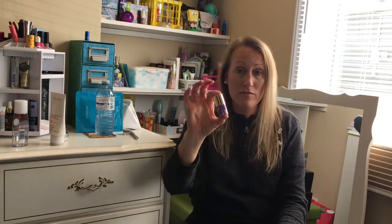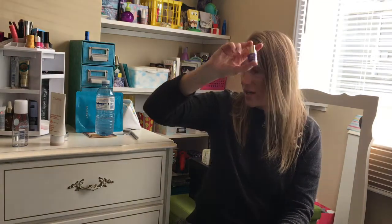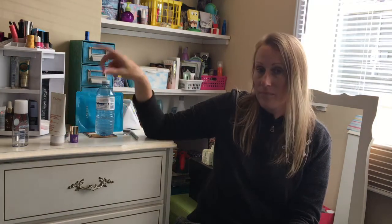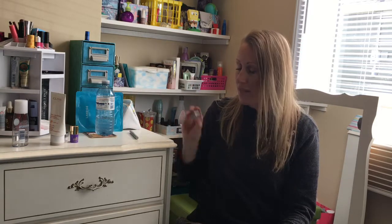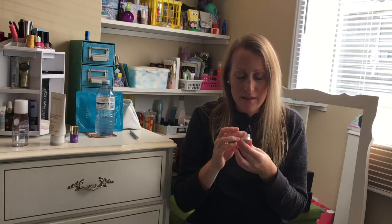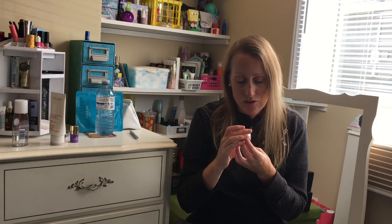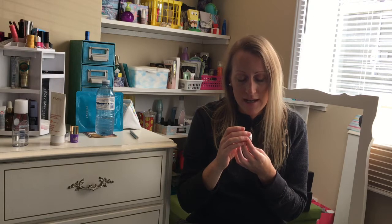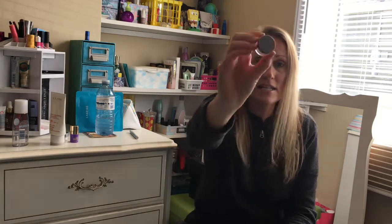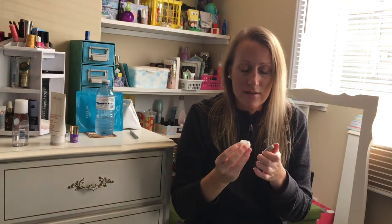Sometimes I've even used it in the shower. I definitely have not repurchased it yet, but it's something I definitely would if the price was right — we'll see. Next is a sample size of Cover FX. This is Perfect Setting Powder in Translucent Lite. I got it — it was one of those where you put in a code and get it free from Sephora with a purchase.